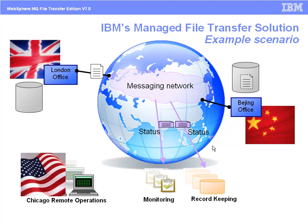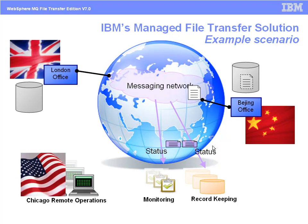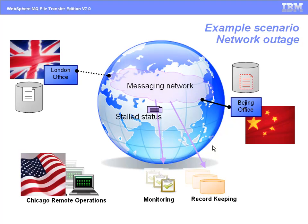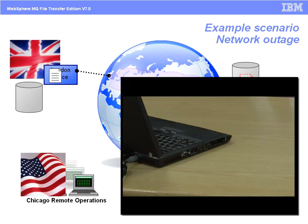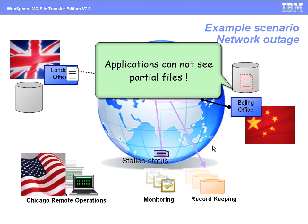FTE moves Tom's mission-critical files using the proven reliable WIPS4MQ backbone. Tom can see the progress and status of his transfer request using the FTE GUI interface. Halfway through the transfer request, the UK machine's network connection is broken. Many FTP-based solutions would fail at this point. With FTE, the transfer is stalled — it does not fail.